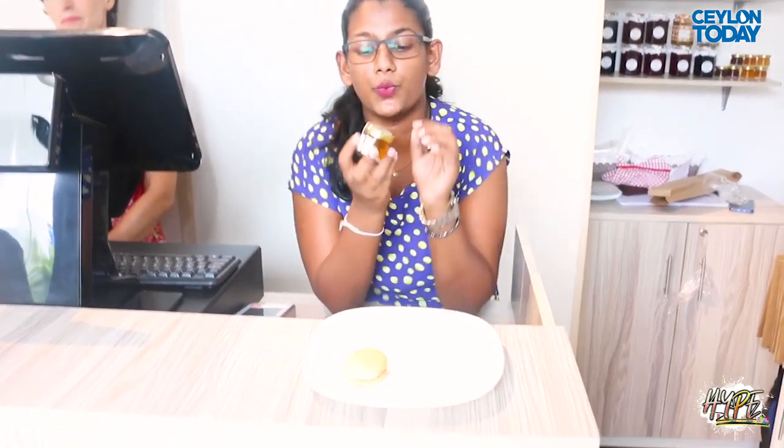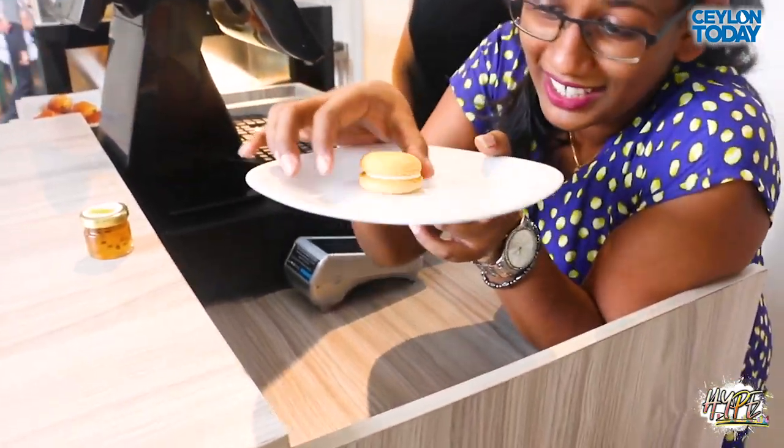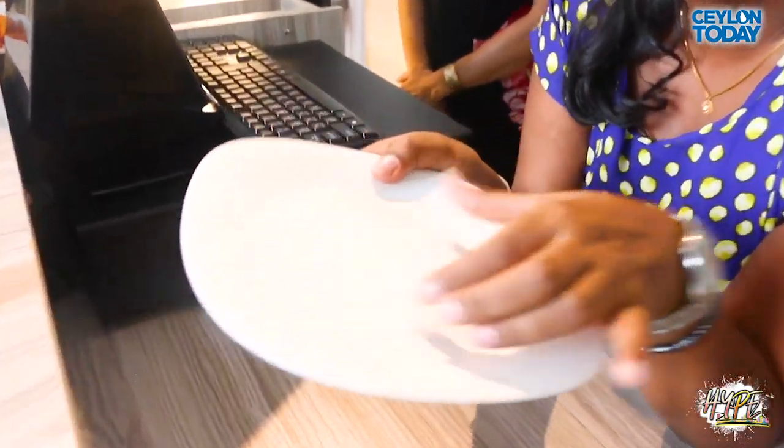We are here at the new location of Baguette here in Rossman Place, and rather than just talking about it, we're going to taste it. The first macaron we're going to taste is made with artisan jam — the passion fruit that is made from Kernan Hunt, as you can see. This adorable thing is a passion fruit macaron.